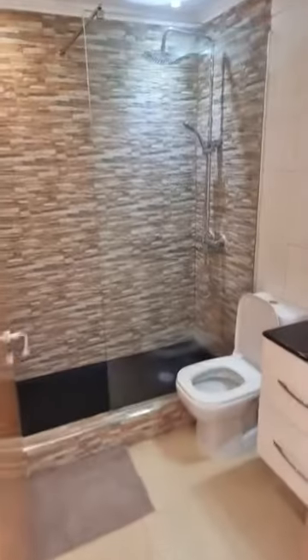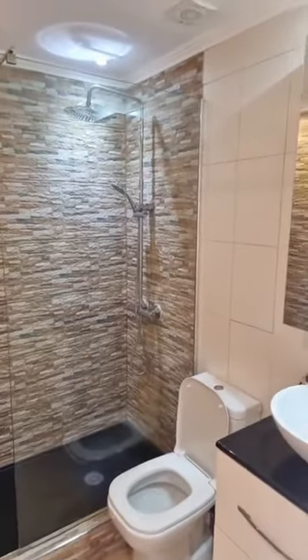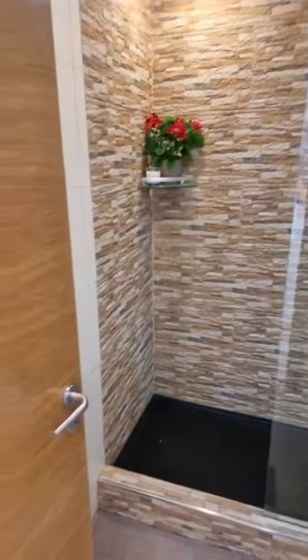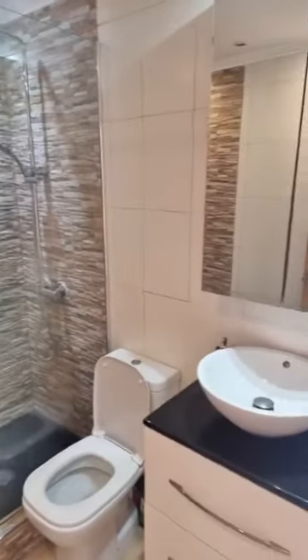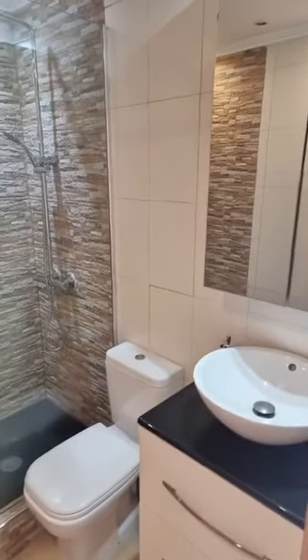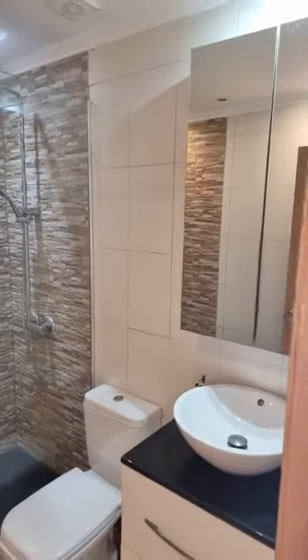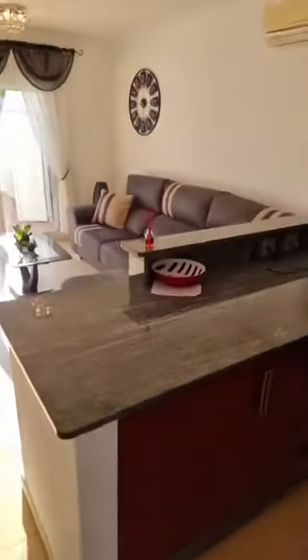Coming to another wow moment — the bathroom was initially a standard room with a normal bathtub, but it has been transformed into a beautiful walk-in shower. The hand wash basin has also been changed. There was a small interruption from the listing agent here, which is quite unusual for a Quality Homes viewing, but these things happen!